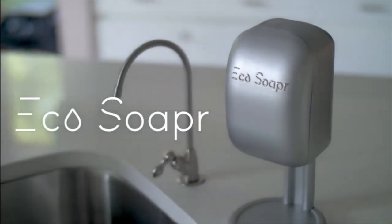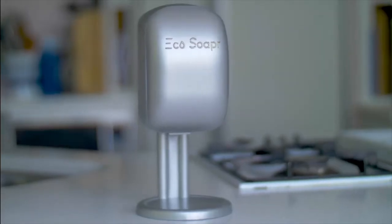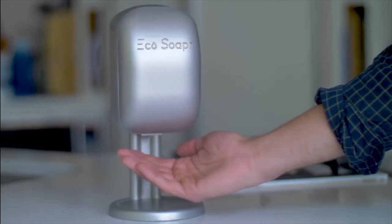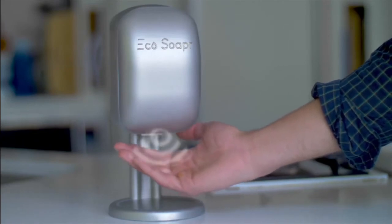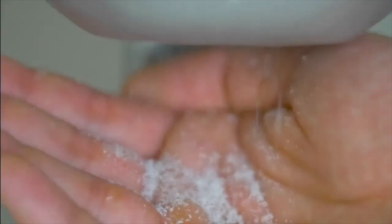A next generation GrimeFinder that takes clean to a whole new level. None of the waste of bottles and none of the mess of bar soap — ECHO SOAPER makes it simple. With a wave of your hand, a built-in sensor activates the ECHO SOAPER to create small flakes of bar soap that fall into the palm of your hand.